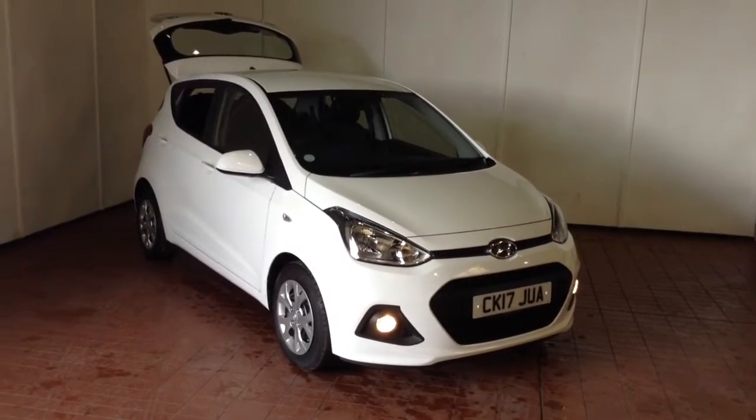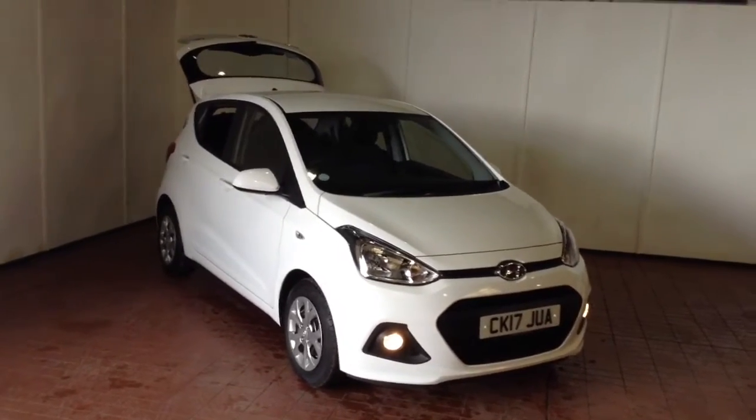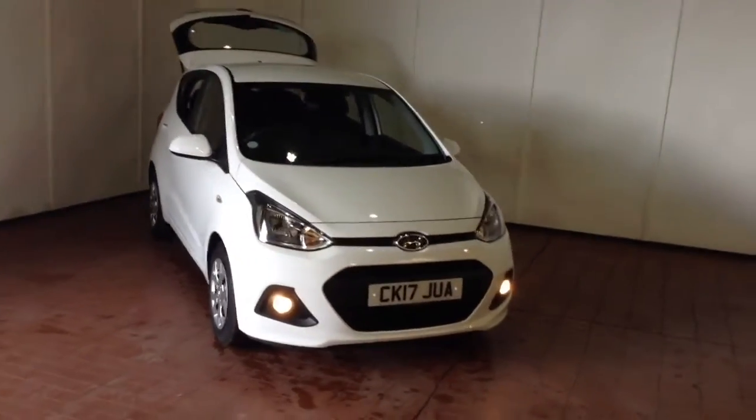Welcome to Wessex Garages in Newport. Today we have for you the pre-registered high-end i10 1.2-litre SE. This vehicle is in white and it's a petrol manual.